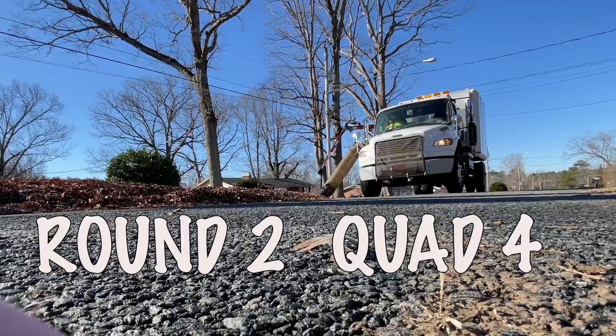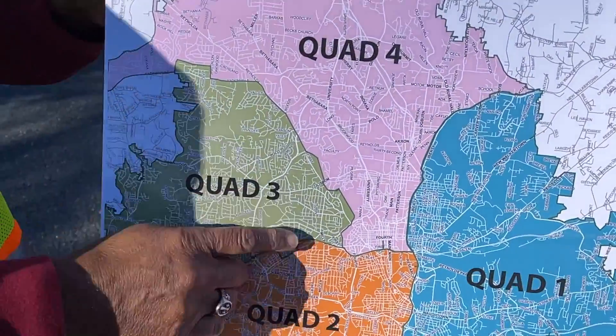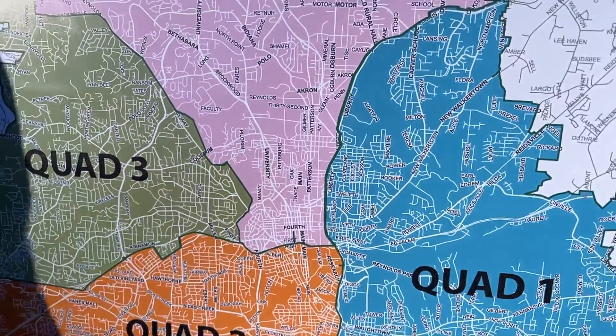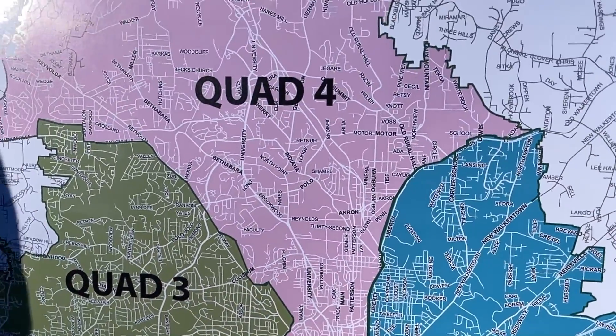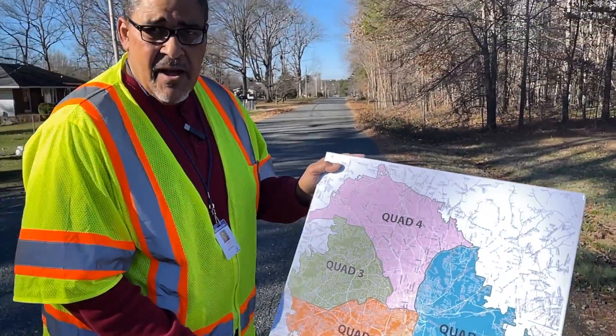And if you'll recall, Quad 4 is made up or bordered by Renolda Road, First Street, comes out Liberty Street to Old Walkertown Road, and we are in the area just off of Box Mountain Road.